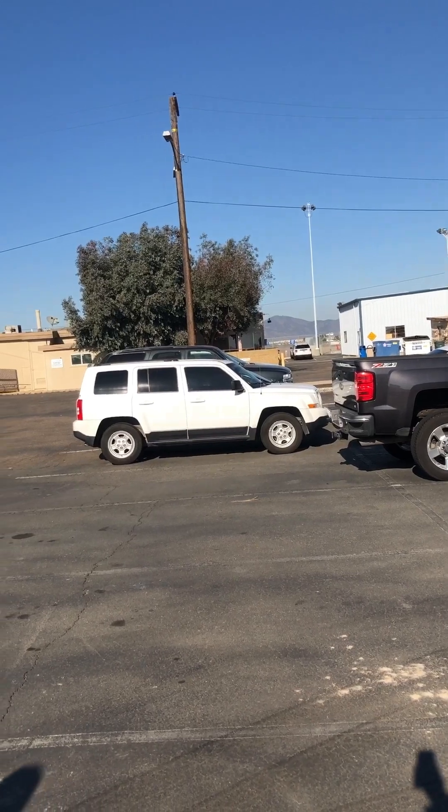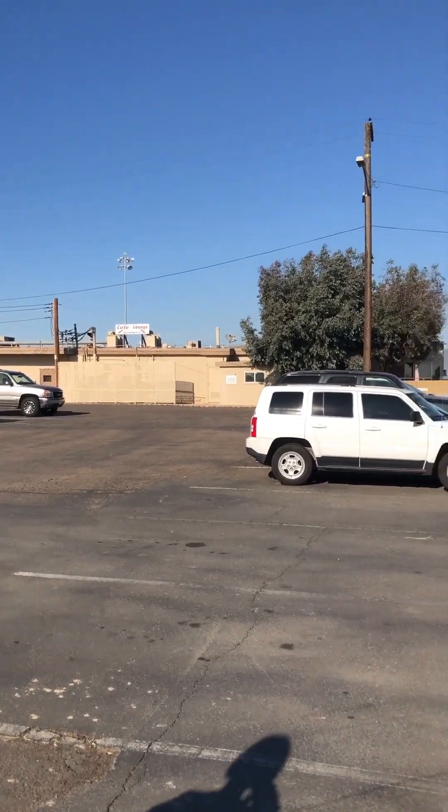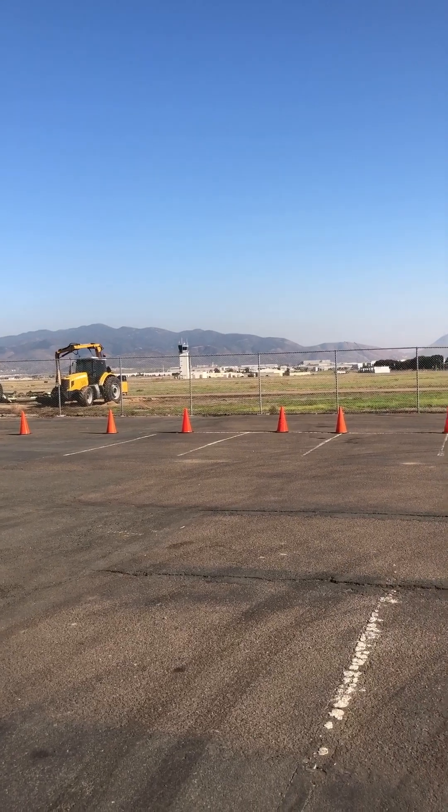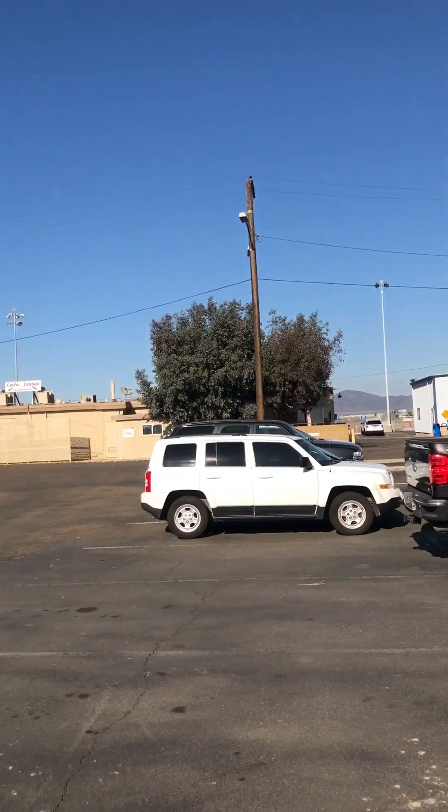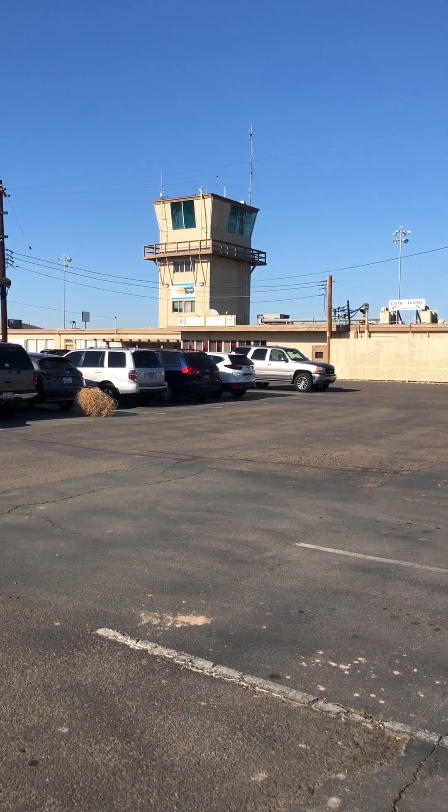Can you hear the jet? There's some kind of jet flying. Over there is the new watch flight tower, and over here is the old flight tower. We'll go take a look at the runway.